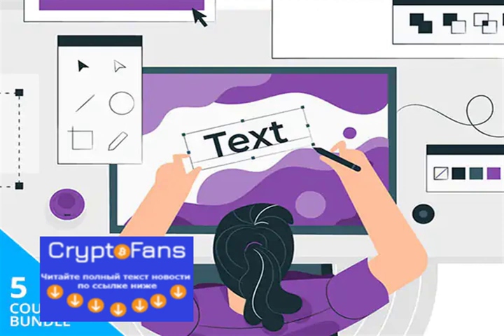Become a publishing layout expert with the training in the 2020 Adobe InDesign CC Masterclass Bundle, now just $39.99.